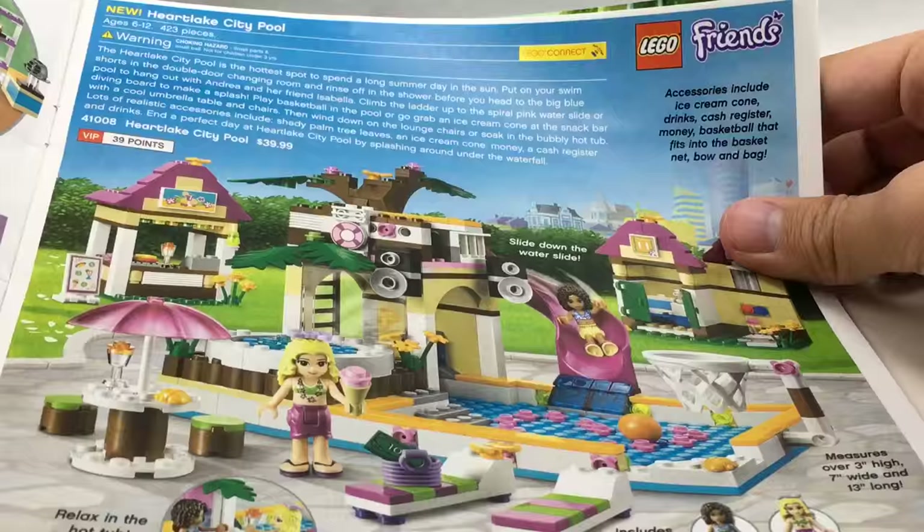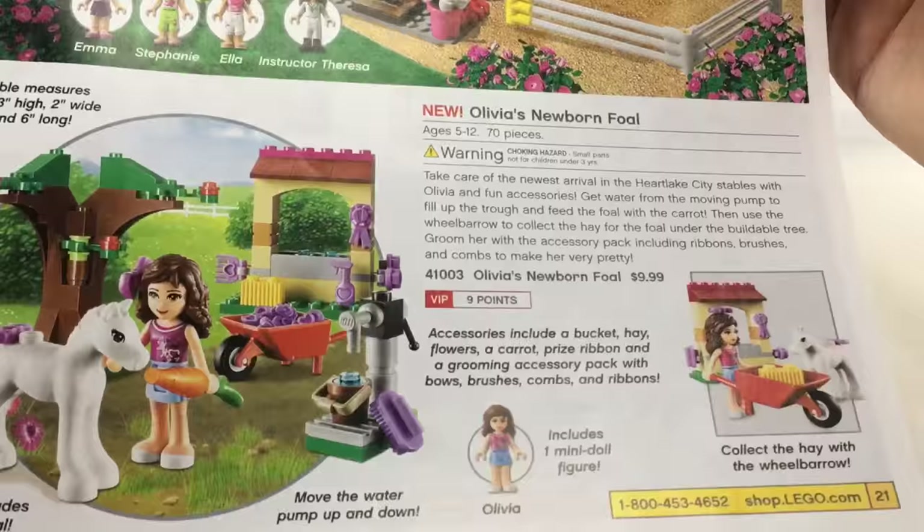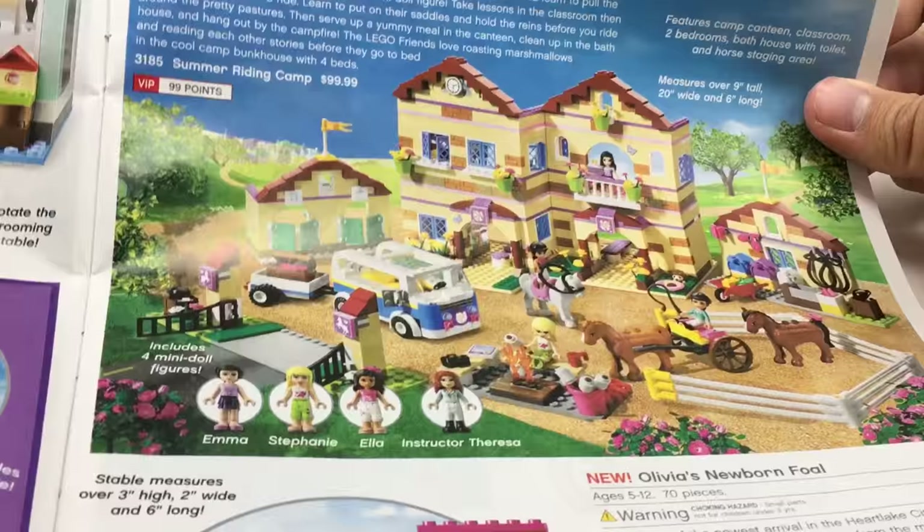Heart Lake City Pool is so cool — I wish I would have got it. Great $40 sets. This Pet Salon is very unmemorable. I have this one and this one — got that one for Easter, never got this one. I remember seeing this on eBay for like $30 in October 2012, and it blew my mind that the 2013 set was up so early. Summer Riding Camp — never had interest in getting it; I think the van is the coolest part. But honestly this is better than the Riding Camp of this year.